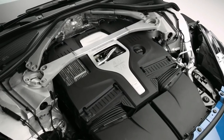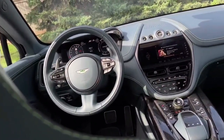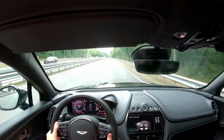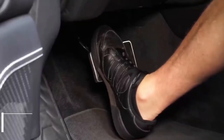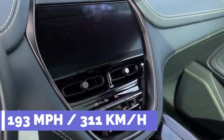The DBX 707 is based on the standard DBX, but the AMG twin-turbo V8 has been tuned to 697 horsepower and 663 pound-feet of torque, routed to a rear-biased all-wheel drive system via a new wet-clutch 9-speed automatic gearbox with a 7% reduction in final drive ratio.